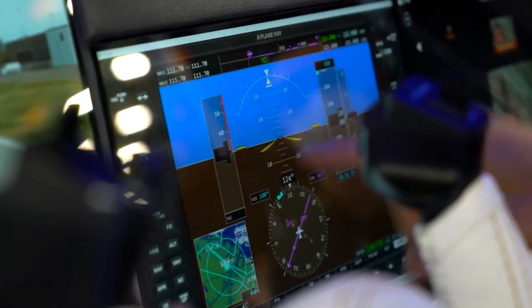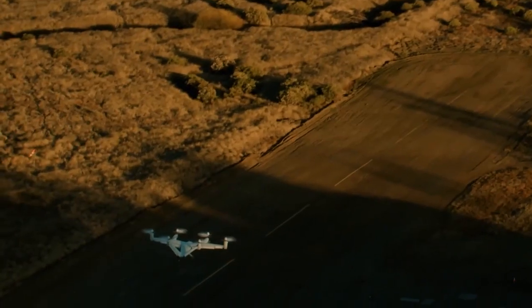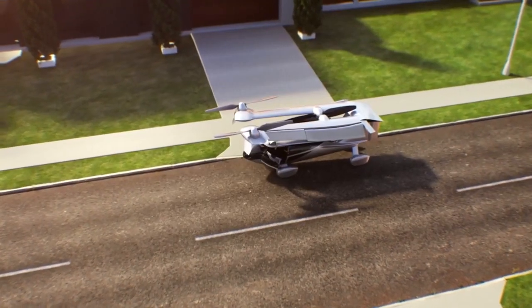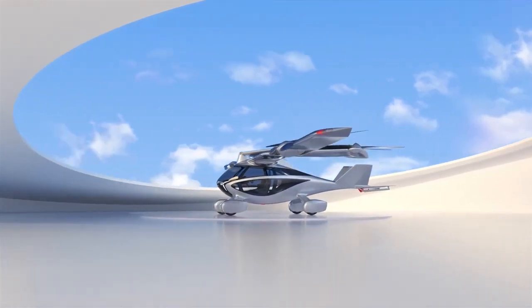Onboard control systems will also need to interact with other systems, such as air traffic control and collision risk monitoring. As a result, a practical flying car may need to be capable of full autonomy, with humans present only as passengers, making it easy for the average person to use these vehicles without extensive training or licensing.